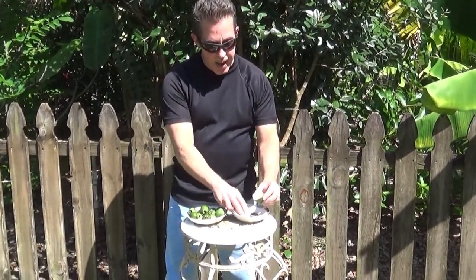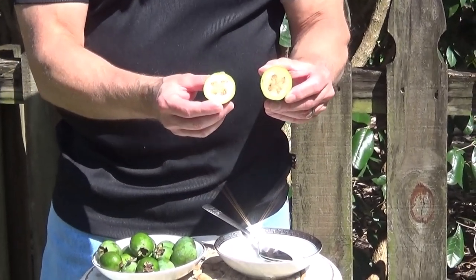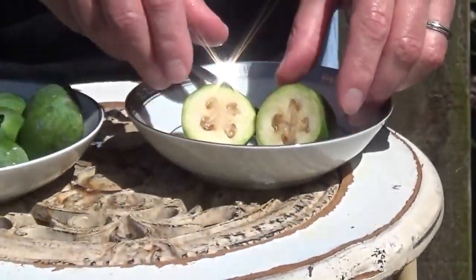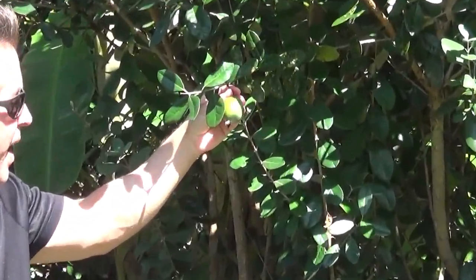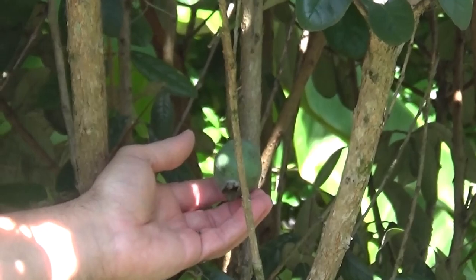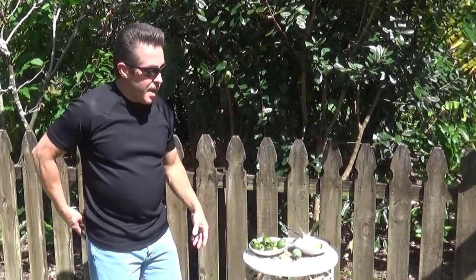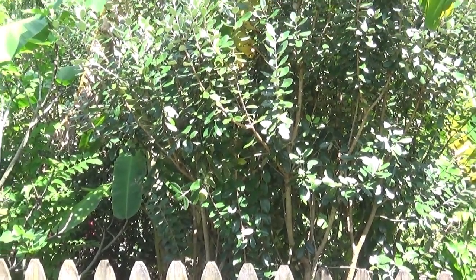Today we're going to look at the pineapple guava, also called the feijoa. These are a unique fruit — you don't see these out anywhere, they're hard to come by. Let's take a look at the tree here. You can see some fruit on it, and we've actually had a good harvest this year. Whoops — that one just came off, it's ready. That's how you know when these are ready: when they fall to the ground, they're ripe and ready to eat.